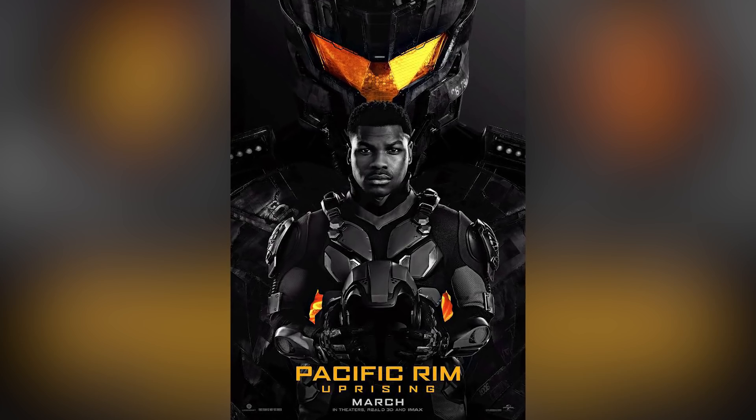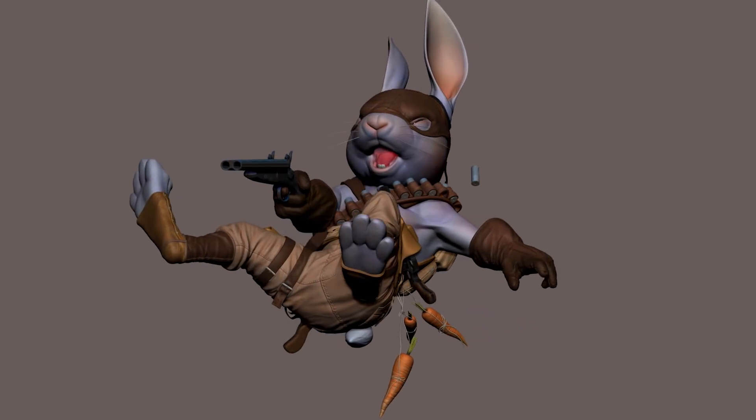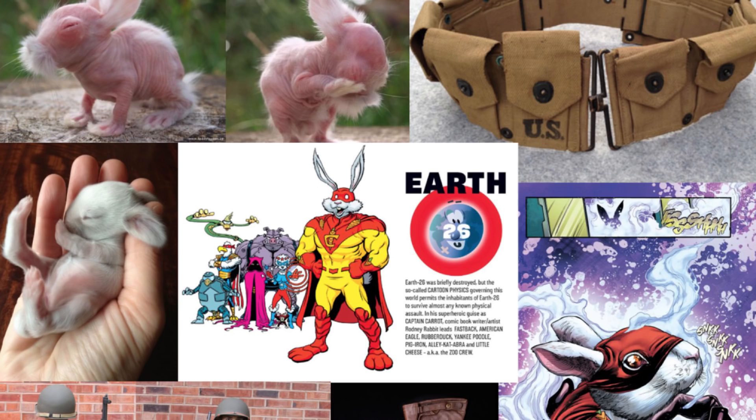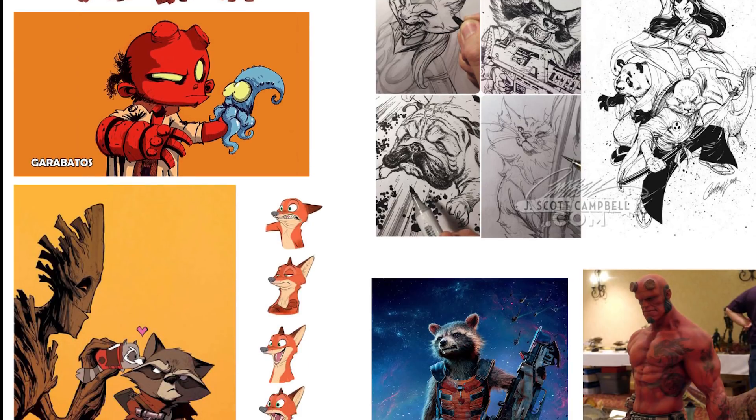In my class, we're going to be focusing on the recreation of an existing character, playing with levels of stylized and realism. We'll be focusing on two stages — the first stage being more cartoony, and the second stage being more comic book realistic.